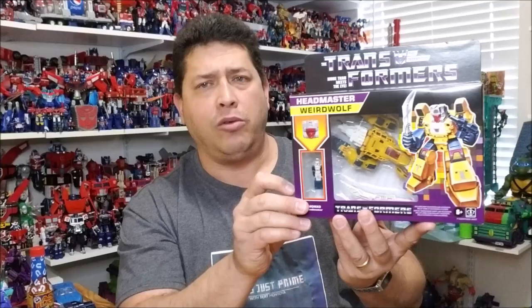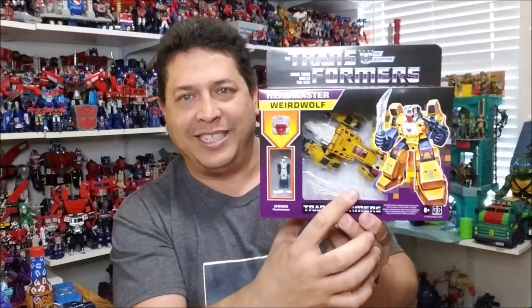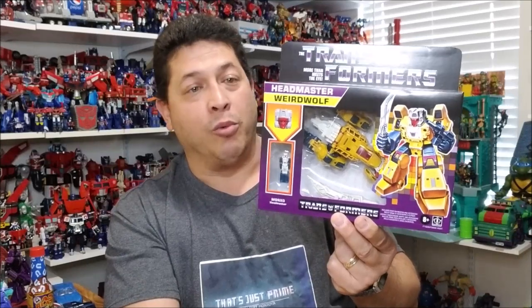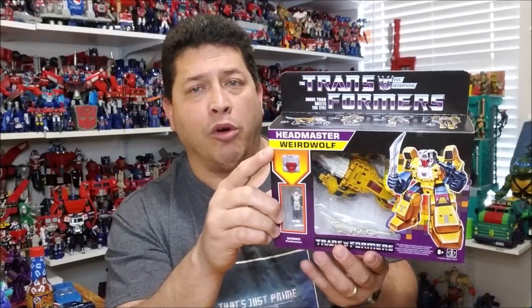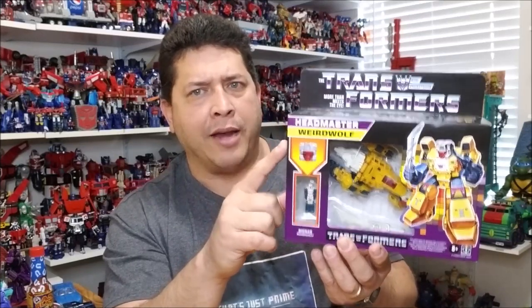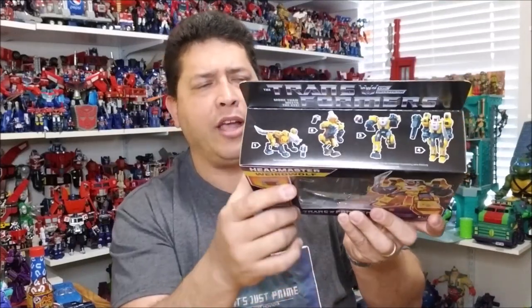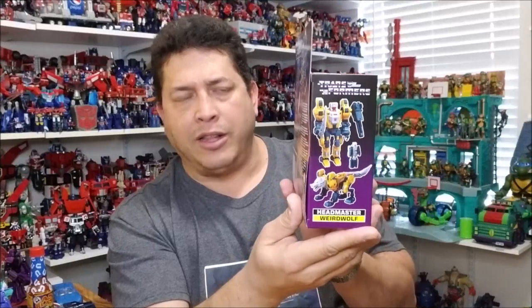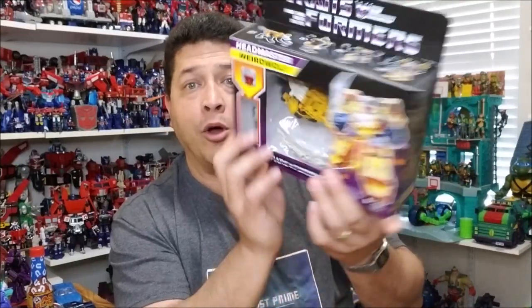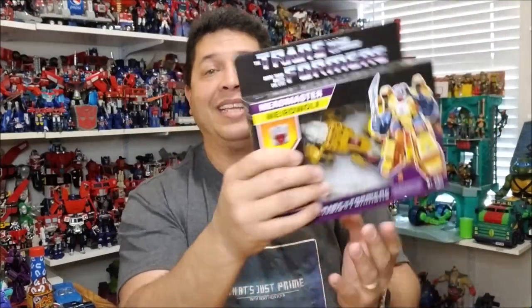Weird Wolf and Monzo — whatever they want to call him — is packaged in the window. On the front, we've got a small window showing the Headmaster and a larger window in the center showing Weird Wolf in his beast mode, his wolf mode. Next to that, there's some really cool artwork of Weird Wolf. They did change the name back to Weird Wolf — originally with the Titans Return figure they called it something else. On the top, there are pictures showing the transformation sequence from beast to robot, and on both sides you can see both modes. On the back, there's splash artwork with the Fort Max and Scorponok battle scene.